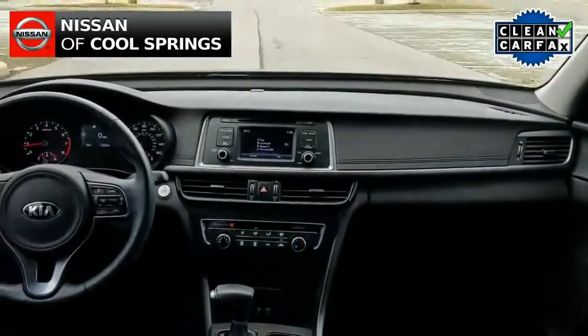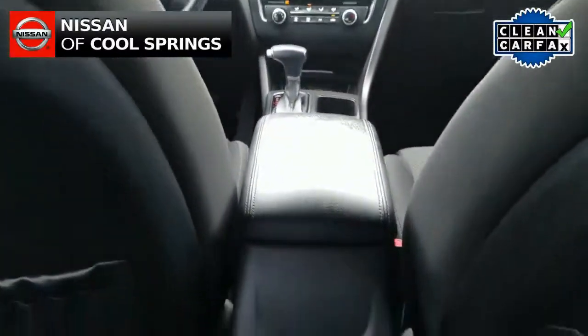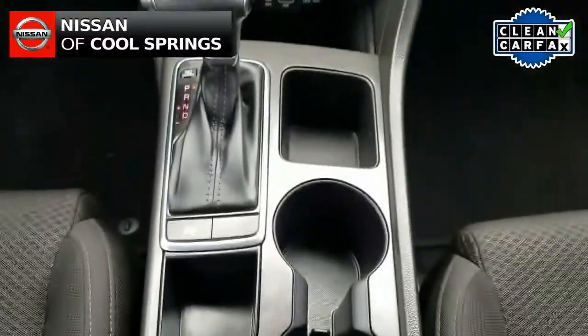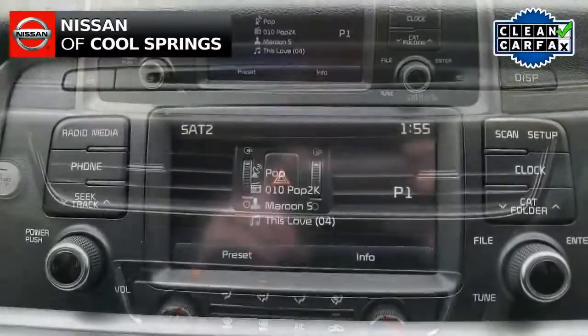Up front, this vehicle is very nicely equipped with convenience, electronics, and safety items. Those features include a very nice audio system with Sirius XM radio and Bluetooth for use with your cell phone. Other features include push button start along with steering wheel mounted audio controls.